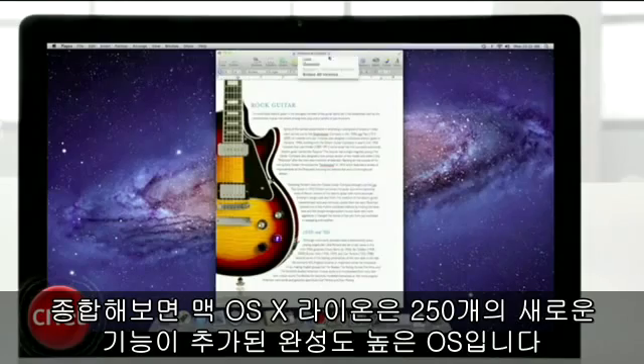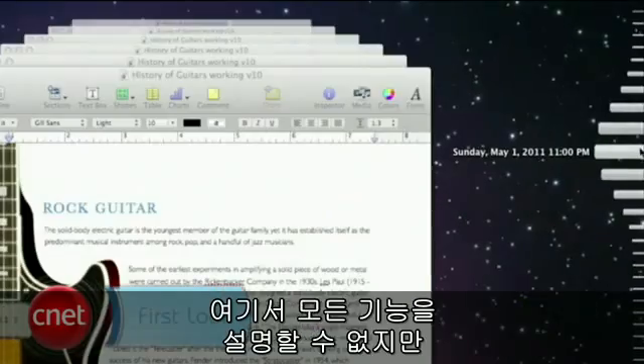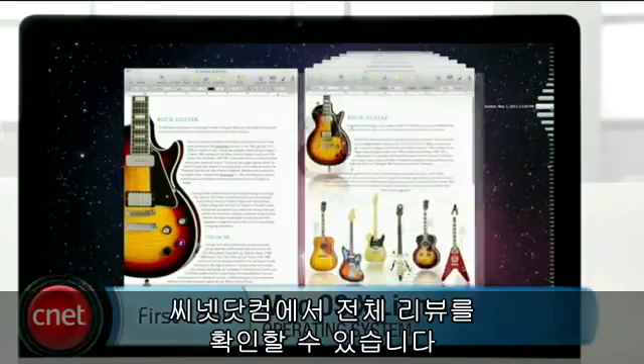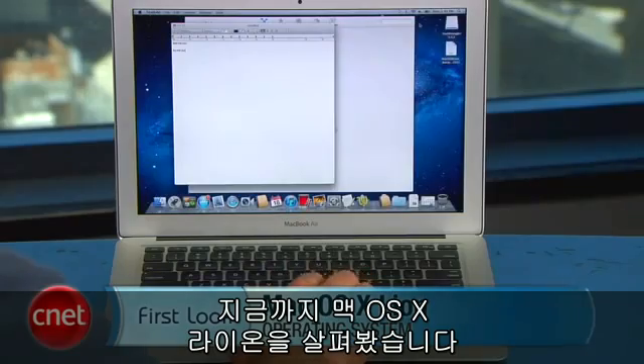Overall, Mac OS X Lion is a solid upgrade that comes with more than 250 new features. We can't list them all here, but be sure to check out our full review at download.com. This is Jason Parker for CNET. Thanks for watching our first look at Mac OS X Lion. See you next time.